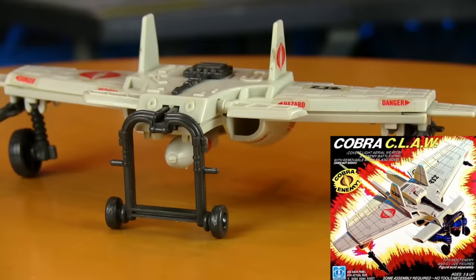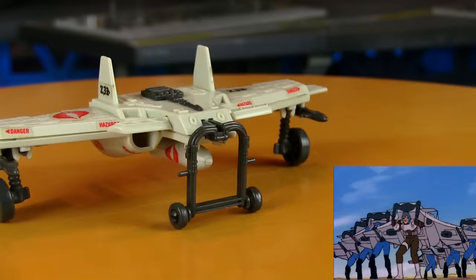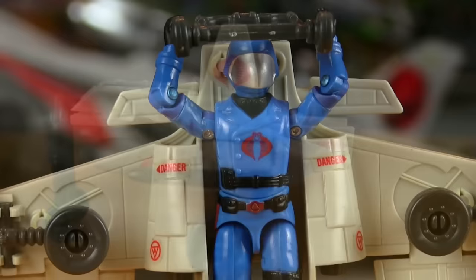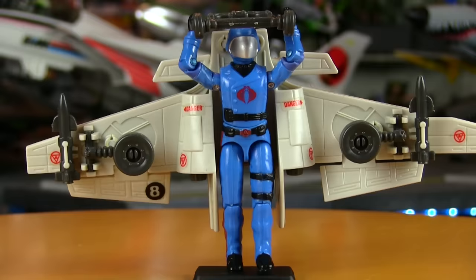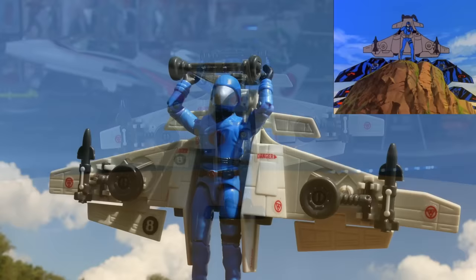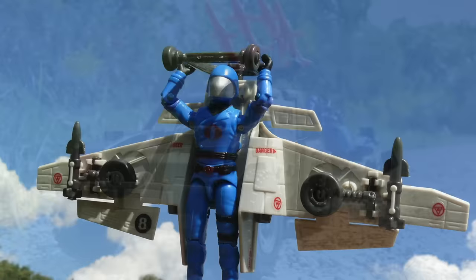Cobra also got more air support with the Cobra Claw — Covert Light Aerial Weapon — one of the most affordable vehicles of '84. That acronym actually isn't too bad either. The Claw could either be piloted remotely, or you could remove the bomb in the middle and attach it to a Cobra trooper's back and use it as a jetpack.